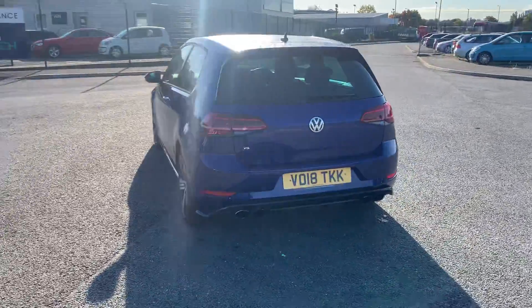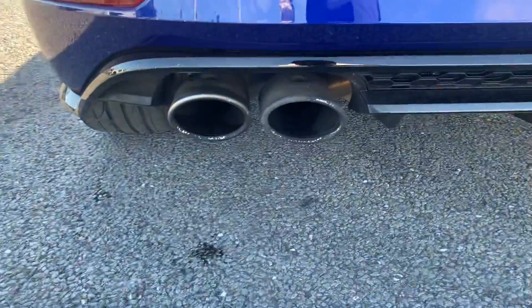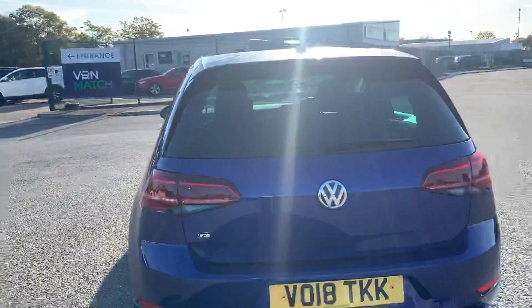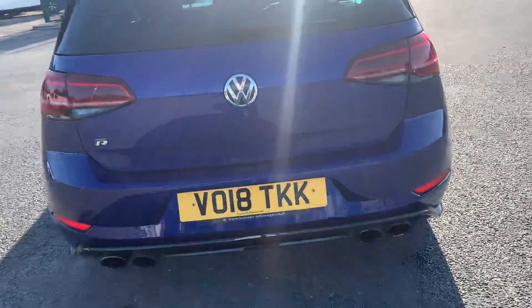As you come around to the rear of the vehicle, you can see you do have your 4 exhausts on the back — two twin exits. You can see you do have your rear parking sensors on the rear bumper as well. You can see some more R badging just here, and you can see you do have your dynamic indicators on this vehicle, demonstrated there as well.